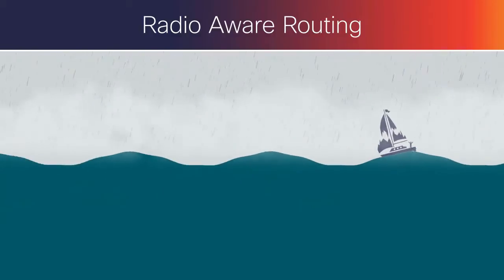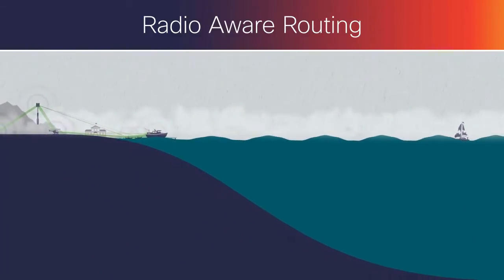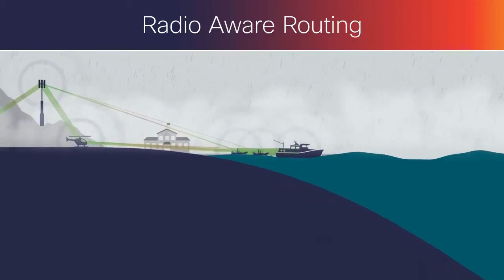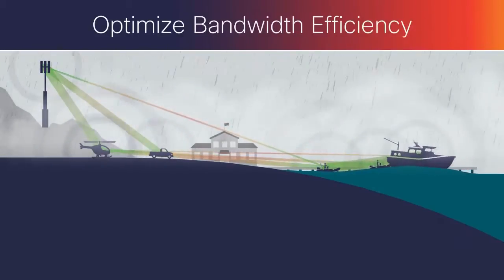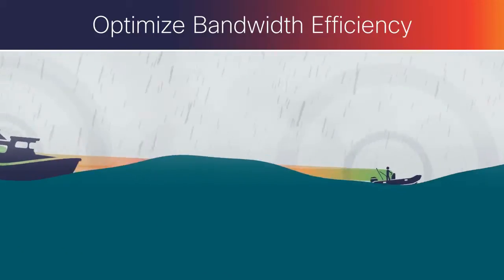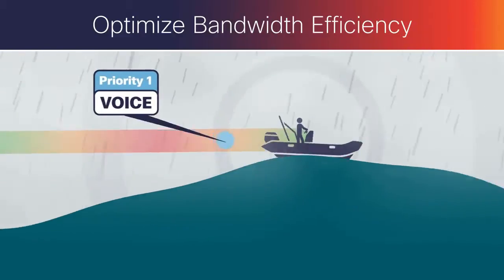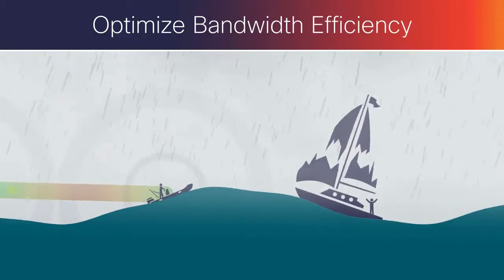Some environments at the extreme edge lack a fixed network infrastructure, have limited bandwidth links, or require on-the-fly configuration of ad-hoc networks for greater mobility. Cisco-embedded products provide the network optimization necessary for devices in these environments to communicate and stay connected. This includes quality of service for high-priority traffic and IP multiplexing for effective satellite communications.